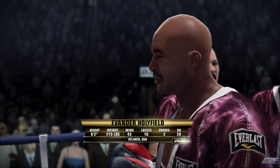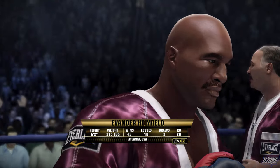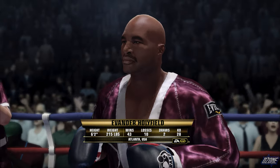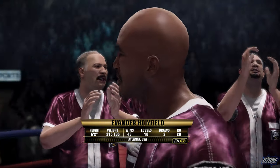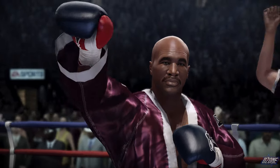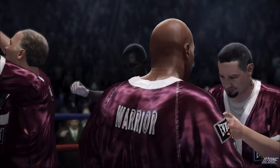And his opponent across the ring — his professional record consists of 43 wins with 28 knockouts and 10 defeats. Fighting out of Atlanta — Evander, the Real Deal Holyfield!